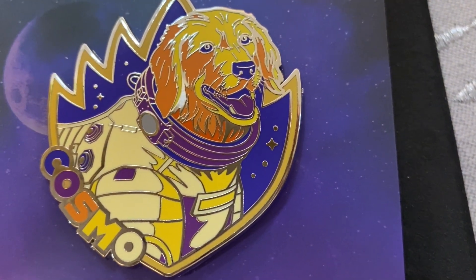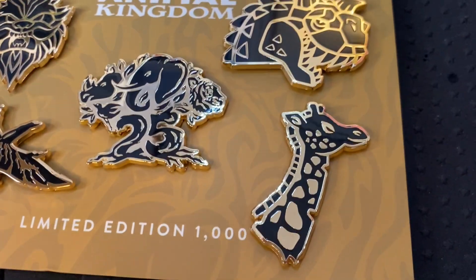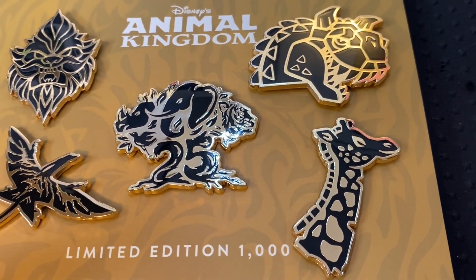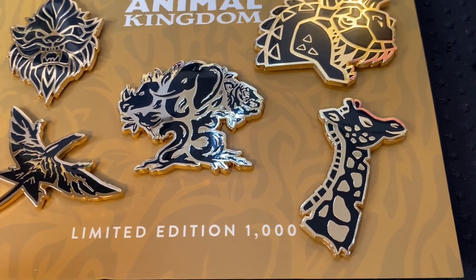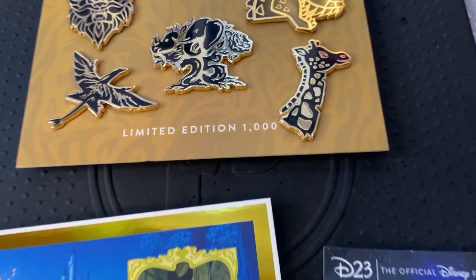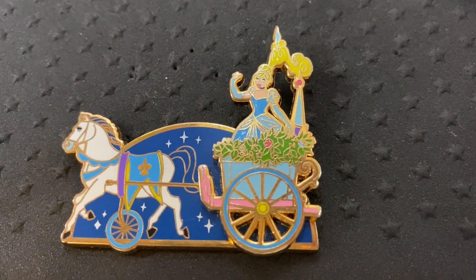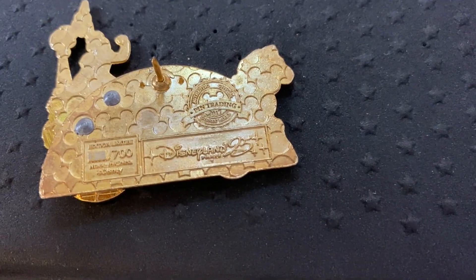And there is Cosmo — it even has his name on the side, which I think is adorable. Then the last D23 set I purchased was the Animal Kingdom set — limited edition of 1,000 pins. It is the gold pins with the black D23 design. D23 has another set that came out not too long ago with movies throughout the years that are also gold and black, so they'll look really good together. And there is the Cinderella parade pin — here's the information on the back.